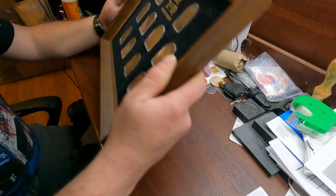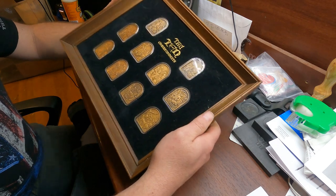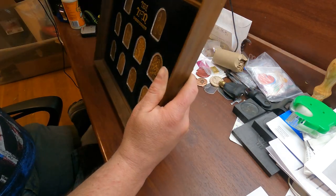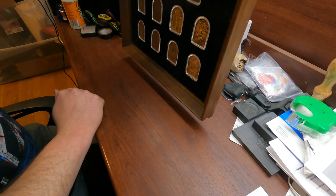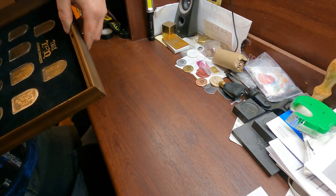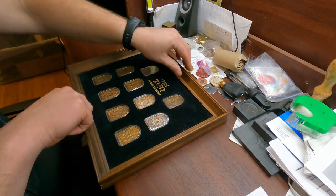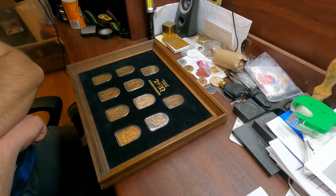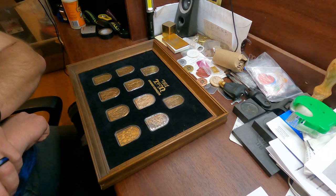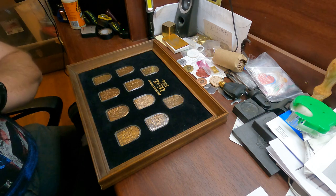Y'all let me know in the comments what you think — if you would have picked it up, if you would have bought it. A picture frame with the Ten Commandments in metal, it's pretty neat I think. Anyway, we will see y'all around. Hopefully I'll get a few more videos out this week, but y'all have a good one.